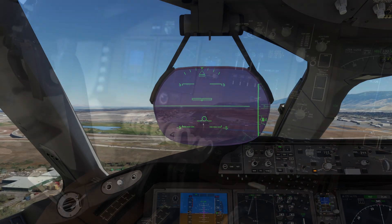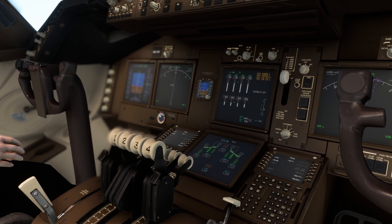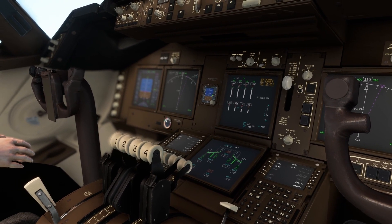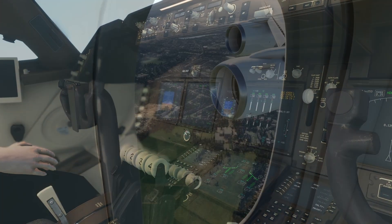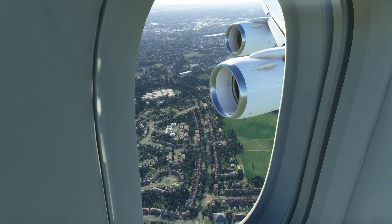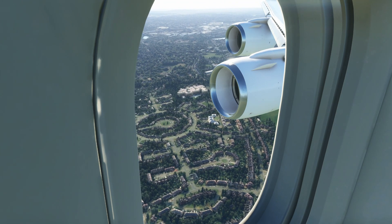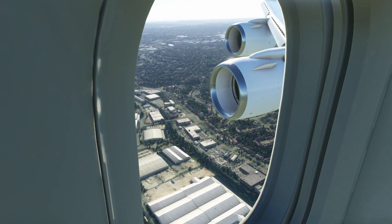It's a similar story when we move over to the 747-8. It too is getting the Working Title version of the LNAV and the performance-based VNAV with the econ speeds and the cost indexes. It's also getting the complete auto-throttle and the overhauled screens. And like the 787 Dreamliner, it'll also be receiving an updated flight model, but there was no mention of sounds in the case of the 747.